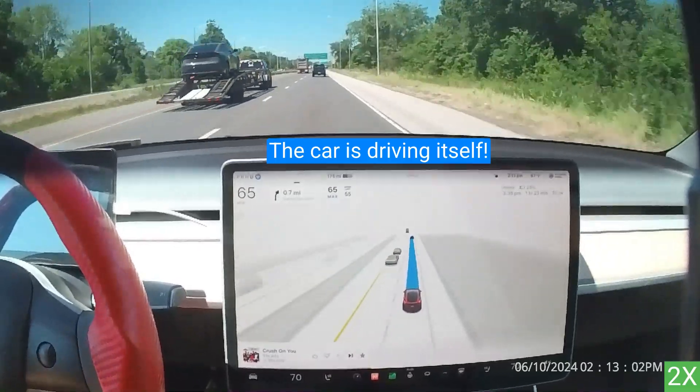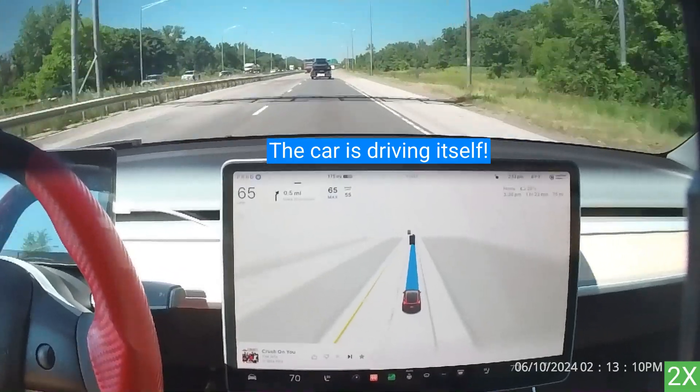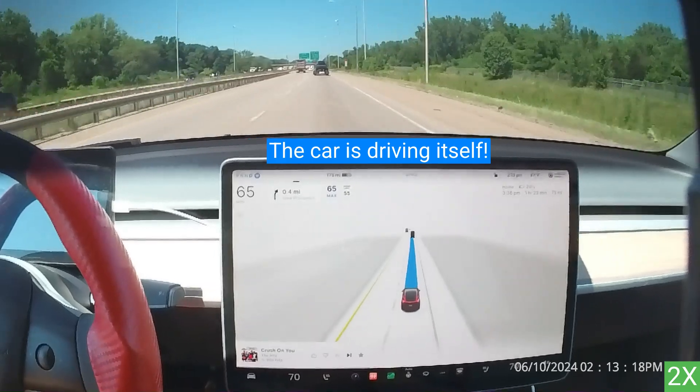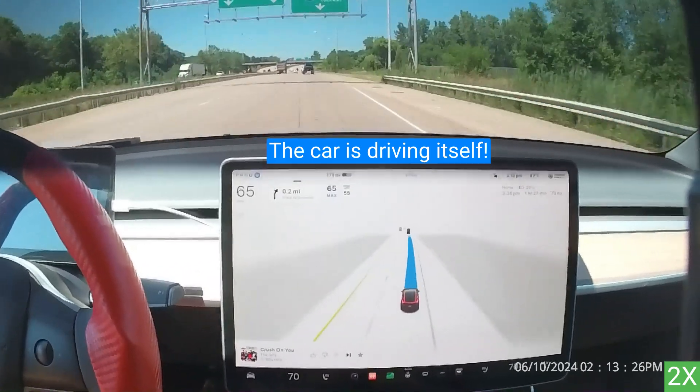However, the driver must remain attentive and keep their hands on the steering wheel at all times. Drivers should also be aware of road conditions, traffic, pedestrians, and cyclists, and be ready to take immediate action.